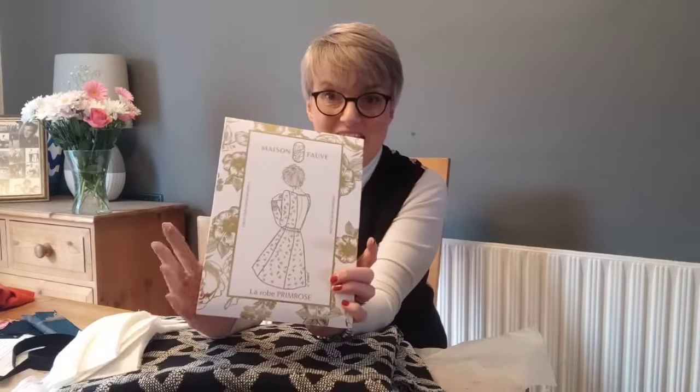Very excitingly, you'll know that Maison Fauve always release their patterns in paper format for at least the first 18 months, and then they release them as PDFs after a period of time. There is a particular pattern range coming very soon, so let me share the details with you.